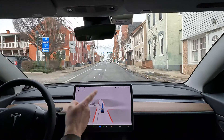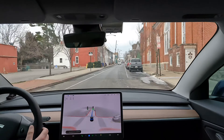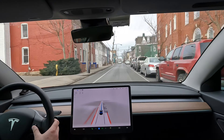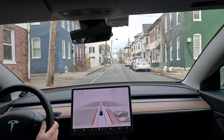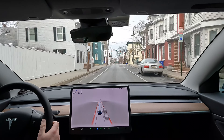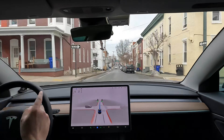Oh, that was perfect — very well done FSD! I didn't even see those guys until they had already started crossing the road, and the car was already slowing down. I thought the car was making a mistake, but it did that absolutely perfectly. That's one of those instances where the car did better than a human — I didn't see them until they were already in the road. Wow!